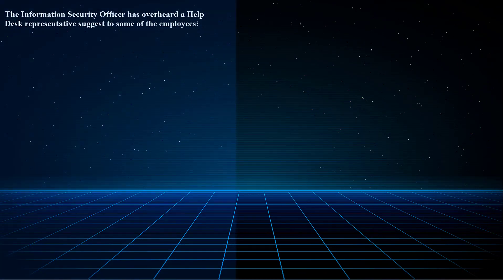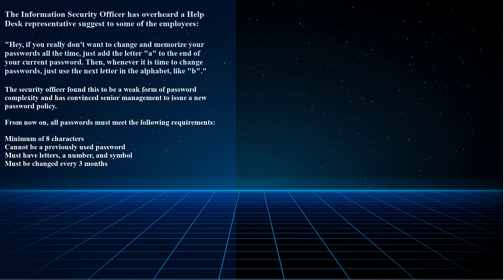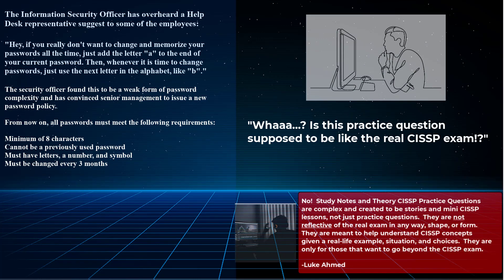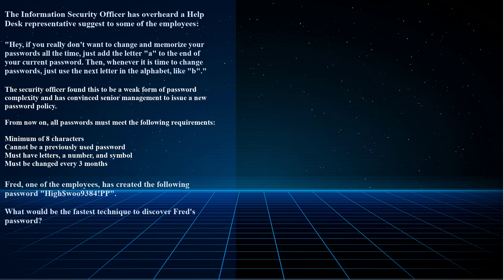This question states: the information security officer has overheard a help desk representative suggest to employees, 'If you really don't want to change and memorize your passwords all the time, just add the letter A to the end of your current password, then whenever it's time to change passwords, just use the next letter in the alphabet like B.' The security officer found this to be a weak form of password complexity and convinced senior management to issue a new password policy requiring: a minimum of eight characters, no previously used passwords, must have letters, a number, and a symbol, and must be changed every three months. Fred, one of the employees, has created a password. What would be the fastest technique to discover Fred's password — brute force, social engineering, a dictionary attack, or a rainbow table?